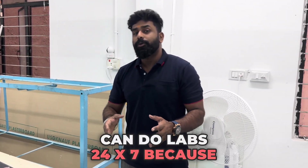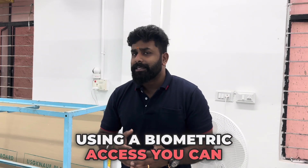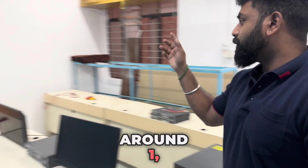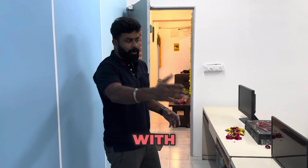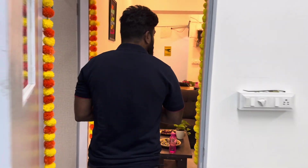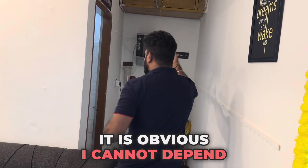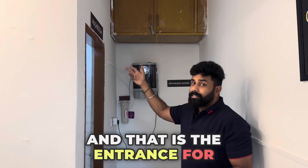This lab facility will be available 24/7 using biometric access — after becoming a student of Network Randu's, you can access this office any time of day. We'll be starting with around 10 to 14 computers along with 50-plus devices including mix-and-match hubs, switches, firewalls, Linux machines, and servers. There is also a water purifier for drinking water, and entrails for a common washroom.